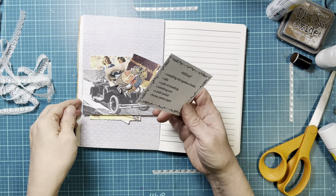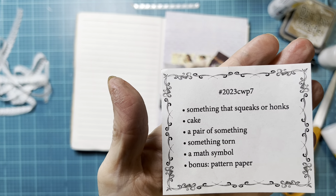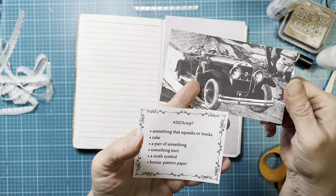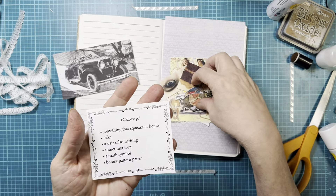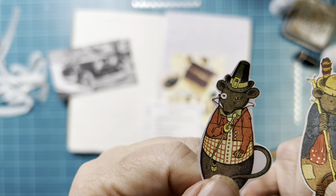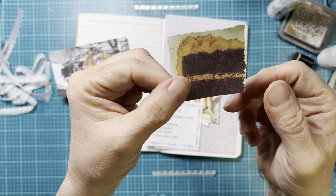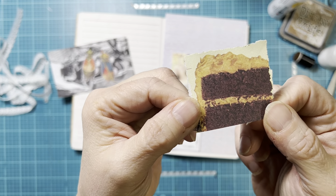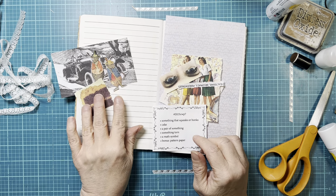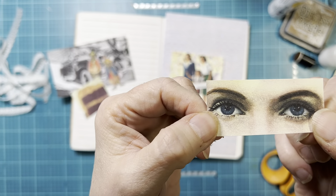So let's take a look at the prompts for this week. We have something that squeaks or honks, and I've got a car that has a honking horn. I also have these two cute little mice, so I have a couple of things. We have cake, and I've got this piece of cake. I have a pair of something and I have a lot of pairs — a pair of mice and a pair of eyes.